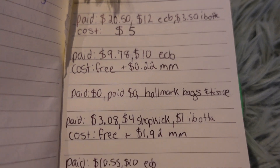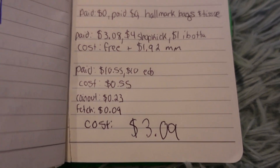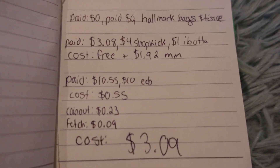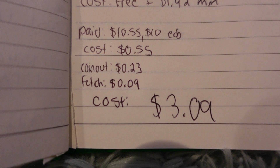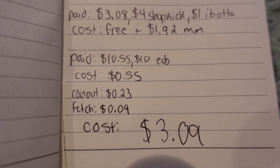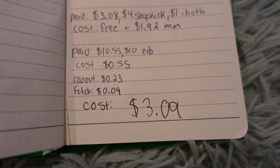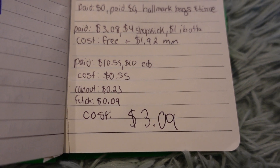Let's talk final numbers. I love to write everything down — this is basically everything, and I include it all in a little breakdown. Into CoinOut I submitted my receipts for 23 cents and got back nine cents. In Fetch Rewards we had bonus points for the Poise and the Degree. That makes the final cost three dollars and nine cents for everything, which I think is pretty fantastic.